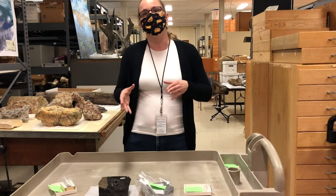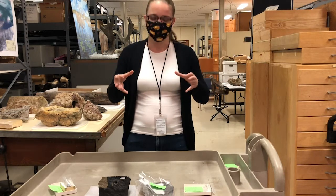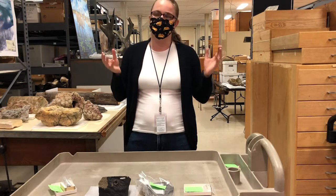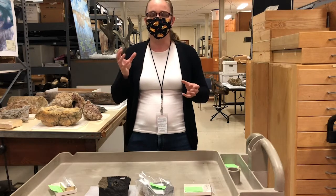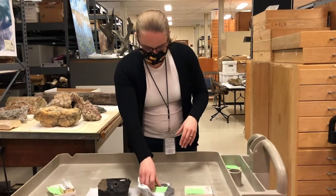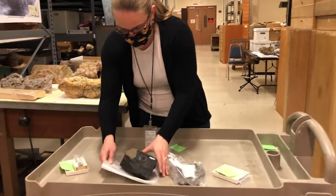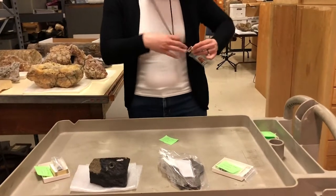Right in the middle are the stony-iron, or stony-metallic, types of meteorites. These are kind of what they sound like — they are about 50/50 made out of metals and also the other minerals found in the stony ones. I've got some items here from the collection that I pulled out to quickly show you what these different types of meteorites look like.